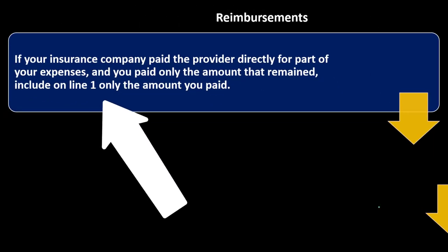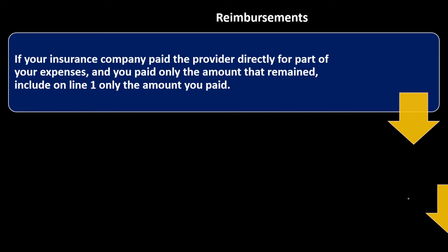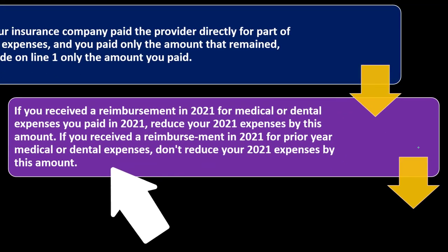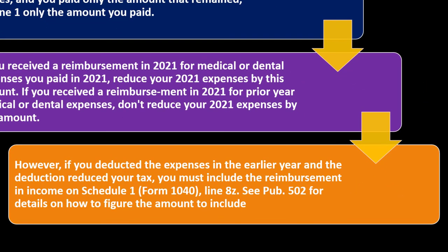Reimbursements. If your insurance company paid the provider directly for part of your expenses, include on Line 1 only the amount you paid. Clearly, if you got reimbursed, the government is not going to give you a deduction for the premiums you didn't actually pay. If you received a reimbursement in 2021 for medical or dental expenses you paid in 2021, reduce your 2021 expenses by this amount. If you received a reimbursement in 2021 for prior year medical or dental expenses, don't reduce your 2021 expenses by this amount. However, if you deducted the expenses in the earlier year and the deduction reduced your tax, you must include the reimbursement in income on Schedule 1, Form 1040, Line 8Z.